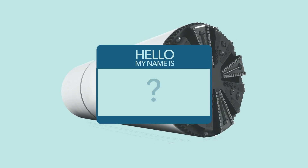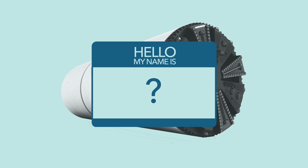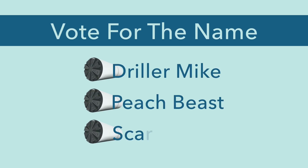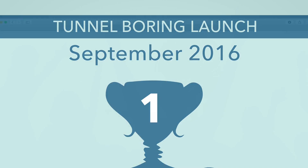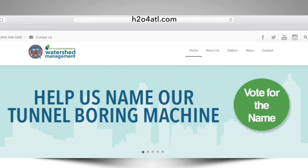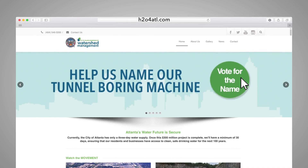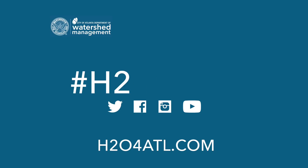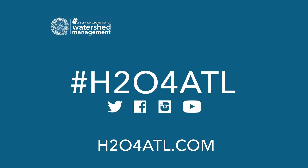The polls are still open to name the tunnel boring machine. The names have been narrowed down to Driller Mike, Peach Beast, and Scarlett. Please be sure to vote by September 2nd by visiting h204atl.com and clicking on the Name TBM banner. Also join the conversation on social media at hashtag H204ATL.